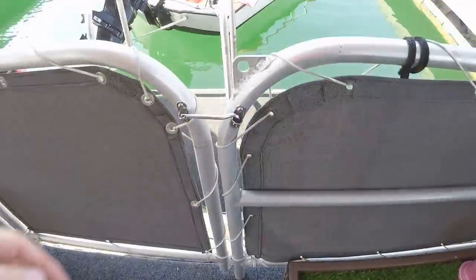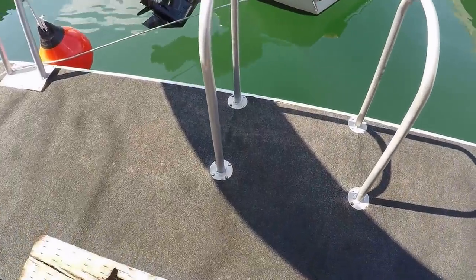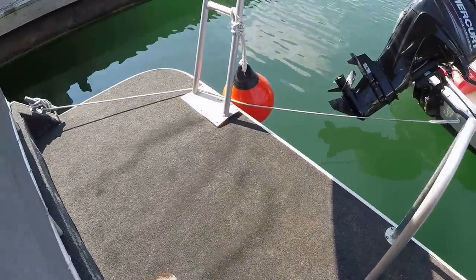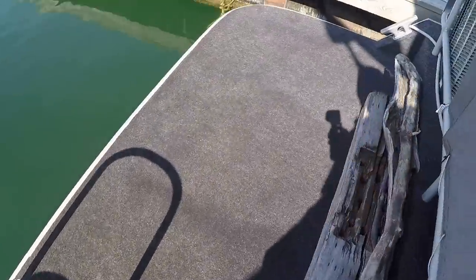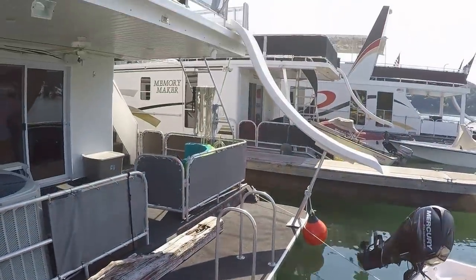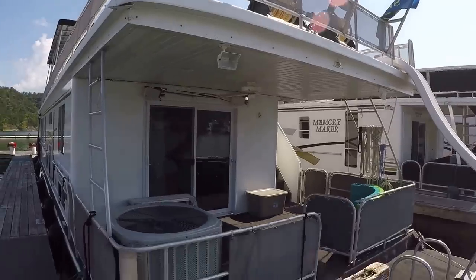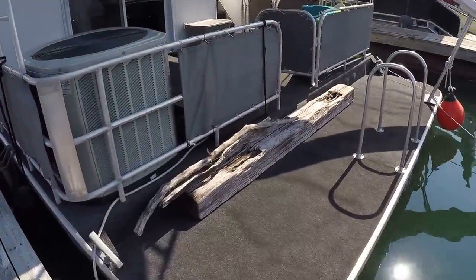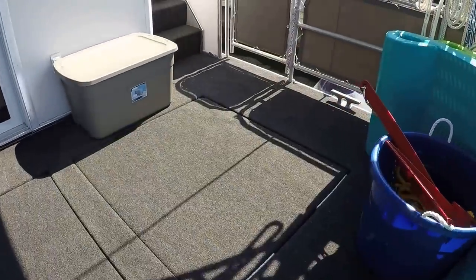While we're here on the rear deck, we've got a nice large swim platform with a built-in swim ladder. We've got a water slide that comes off the roof. Stepping off the side for a better look at the water slide and built-in swim ladder. Let's head upstairs.